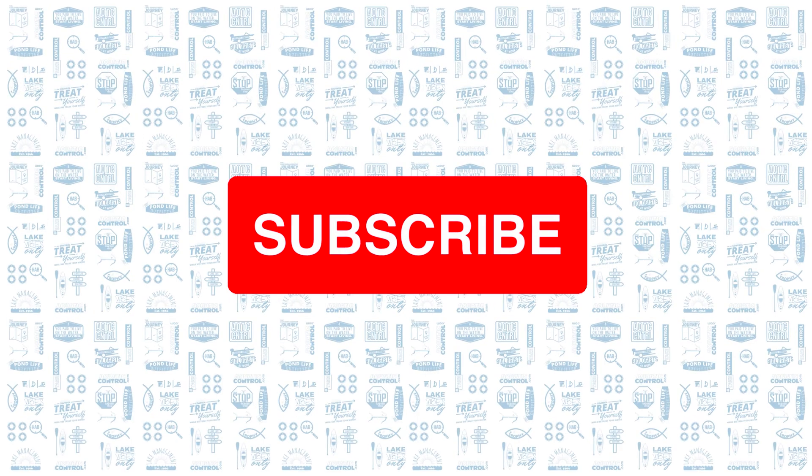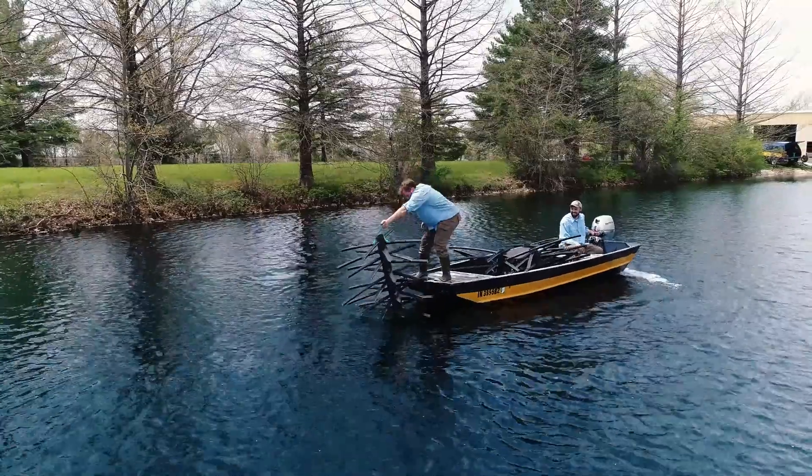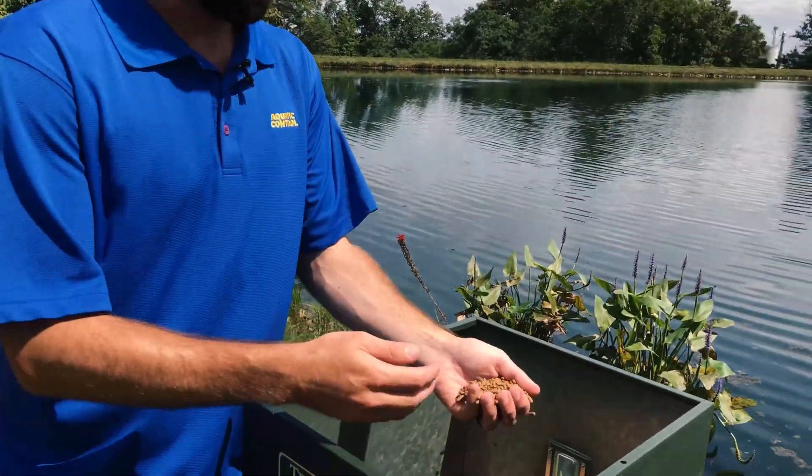Before I get into our stocking recommendations — if you've managed to hang around until this portion of the video — be sure to like the video and subscribe. This helps us know what types of videos you guys like. We've had videos on topics like fish structure, initial fish stockings, and even just feeding your fish. Be sure to leave a comment if there's another topic you'd like us to address.